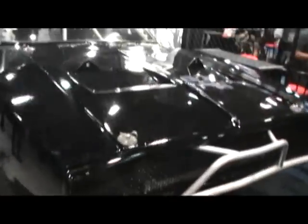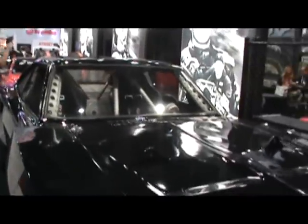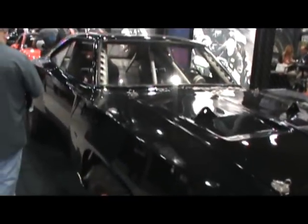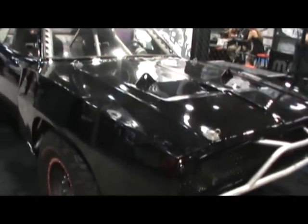Alright GearHeads, now this one's got me wondering. I have not watched Furious 7, but is this the Furious 7 Charger? If it is, I've heard about it.